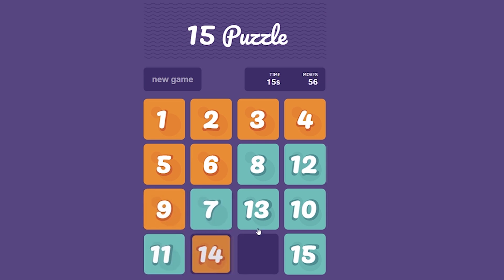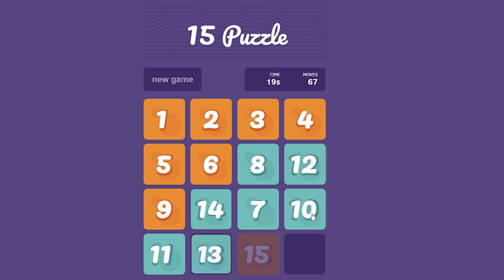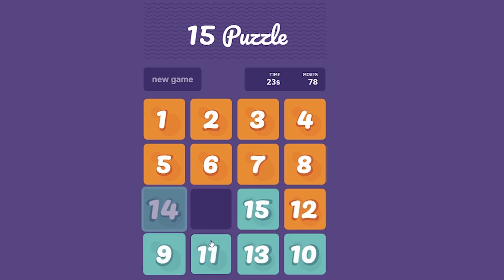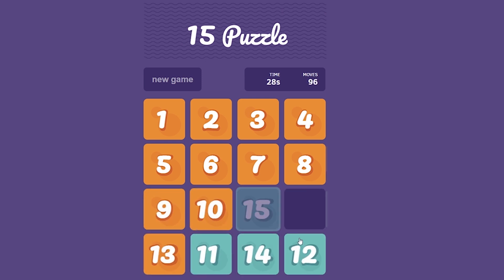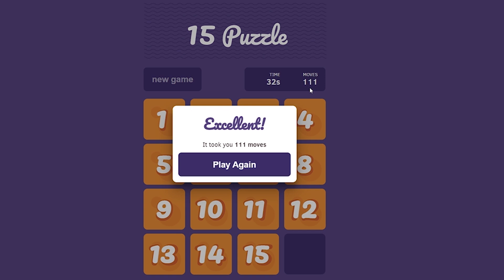Now let's bring number seven as well — number seven, eight. Let's bring number 10. We are almost there. There we have it. I managed to solve the puzzle in 32 seconds. That was good.